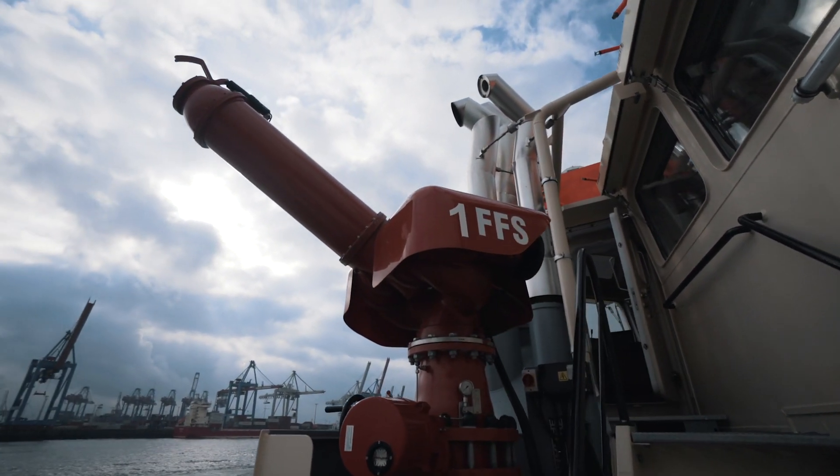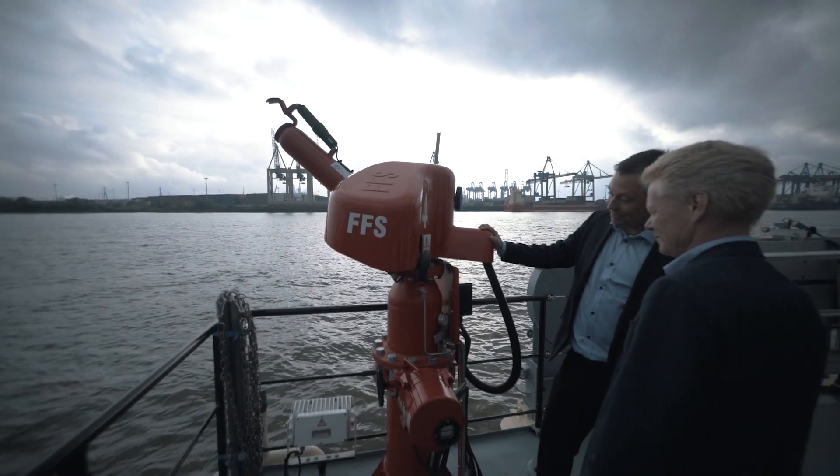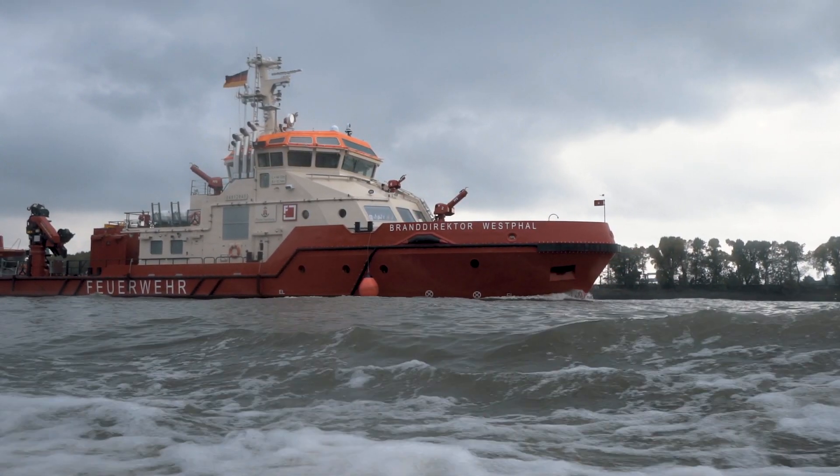We are the biggest equipment for fireboat suppliers in the world. We are a firefighting systems company and we supplied all the external firefighting equipment for the new big fireboat for Hamburg Port Authority.